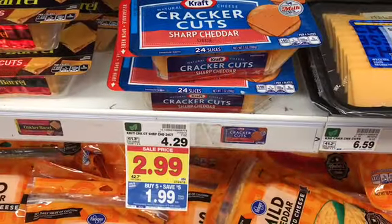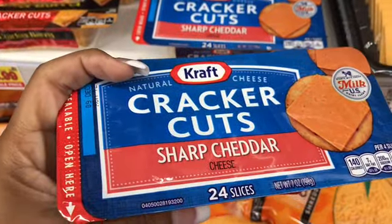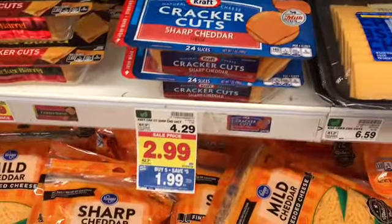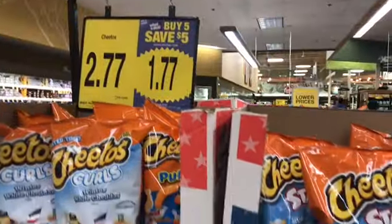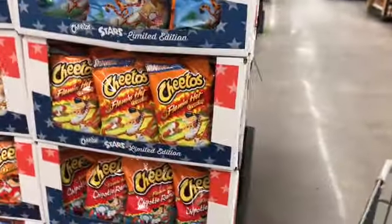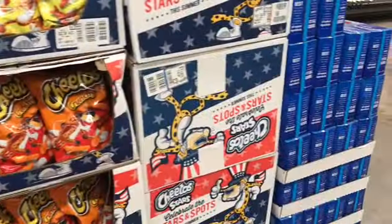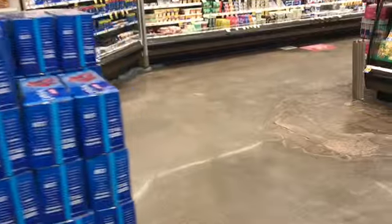And some more items at $1.99. There's no crackers in here — wait, there's four crackers. Chips, $1.77. Buy five, save five. Again, you can mix and match. I will probably go on a weekend to do that deal — that's a pretty decent deal.